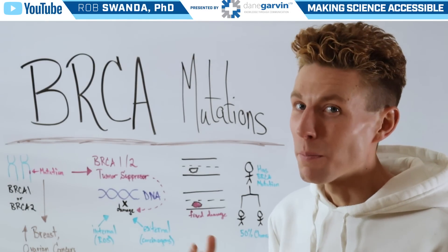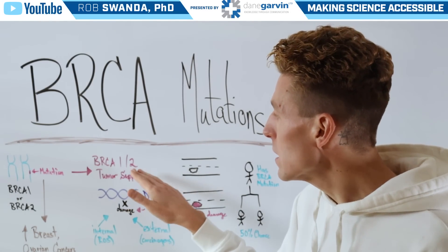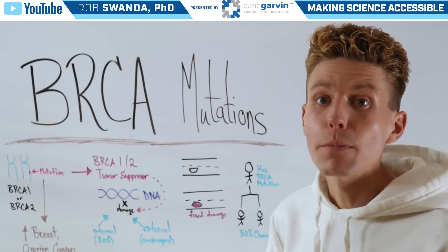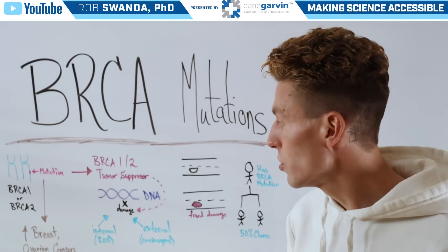Well, they produce BRCA proteins, and these proteins are tumor suppressors that go in and help to fix DNA damage.